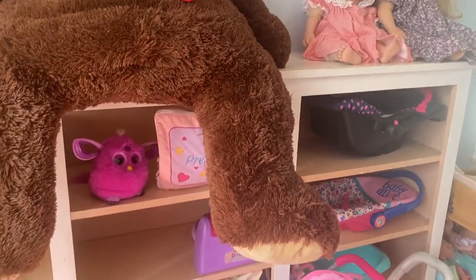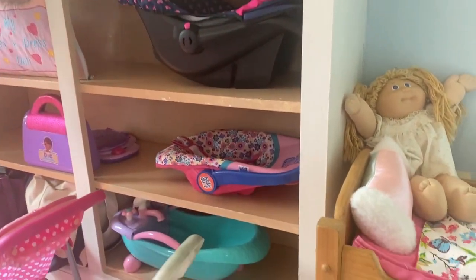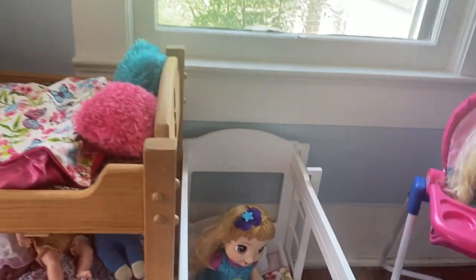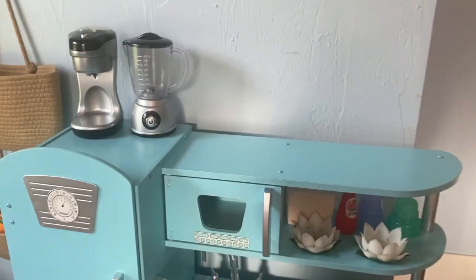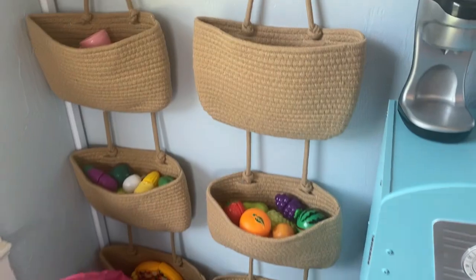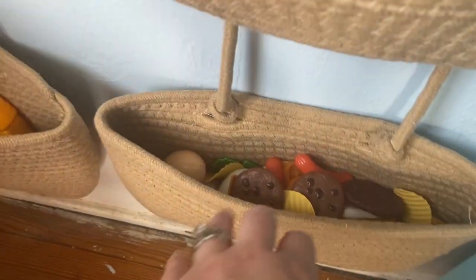I actually tried to get the girls to get rid of this huge bear — he sheds a lot so I'm always finding brown bear hair everywhere — but they did not want to get rid of him yet. This is Avery's little baby doll section. This wooden bunk bed was actually mine when I was little and it has lasted forever. This other bunk bed is newer, but as you can see the top is missing — our cat jumped on it and broke it. I love their little kitchen; even the baby likes to come over and play with it. I got these baskets from Amazon and I am just obsessed — they are so adorable. I put their fruits and vegetables in there and their other food on the bottom.